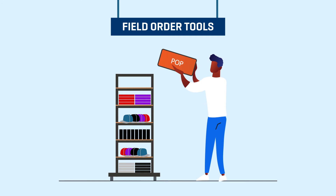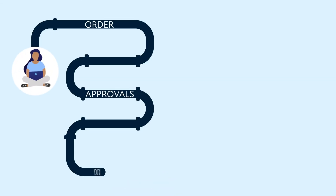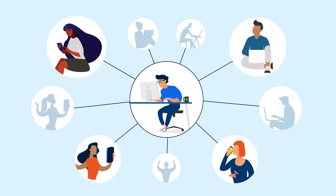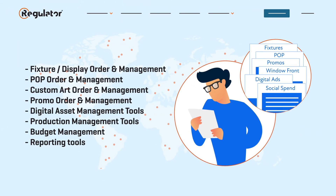Our carefully crafted operational tools help you manage fixtures, POP, and promo materials. Order custom art with laser accuracy and speed. Deliver brand content to the correct people at the proper time. Roll out a 360-degree campaign on time and on budget.